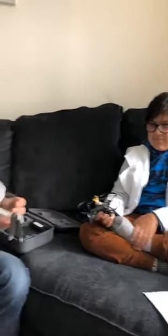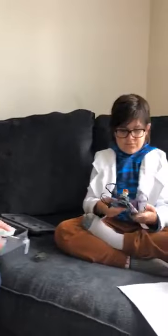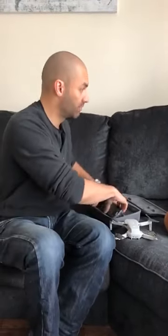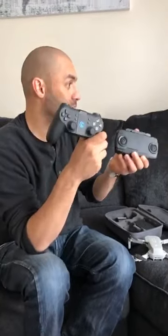We call it an outdoor drone because it actually shouldn't be flown inside. It's just under the limit of 250 grams. But what it also can do is this camera there — it can turn around and go up and down, whereas the Tello is just one direction. This is the battery that's a little bit bigger for this bigger drone, but the basic anatomy is the same. And they're both controlled by controllers.